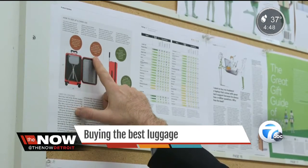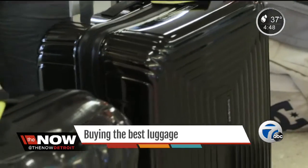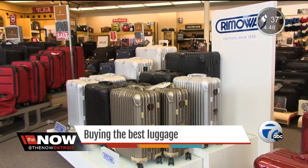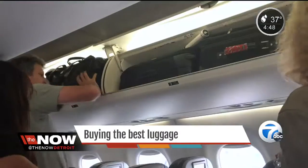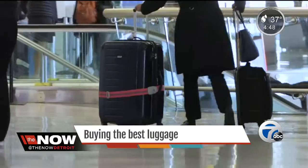Experts at Consumer Reports say considering several key factors can put you ahead of the pack when shopping. The material is the first decision you need to make, and you have two choices: hard side or soft. Nothing beats hard shell suitcases to keep fragile items safe and clothes from being creased. Aluminum weighs a little more but is probably the most durable; newer plastics can be both rigid and lightweight. Soft-sided bags are lighter still and compress more easily to fit into the overhead bin.